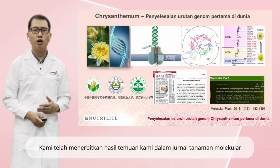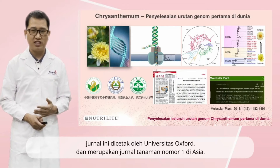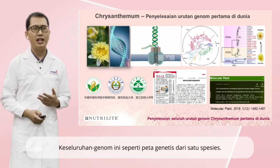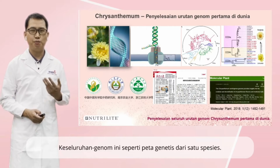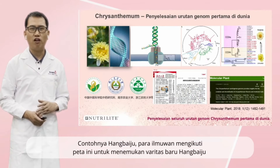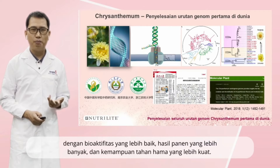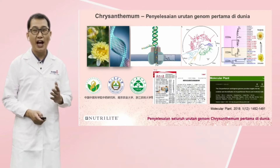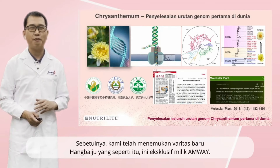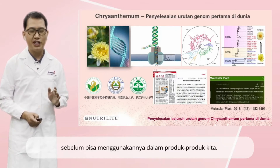We have published our results in the Journal of Molecular Plant. This journal is published by Oxford University Press and is the top plant journal in Asia. The whole genome is like a genetic map for a species. Taking Han Baiju as an example, scientists may follow this map to discover new varieties of Han Baiju with better bioactivities, higher yield, and better pest resistance ability. Actually, we have already discovered a new Han Baiju variety like that. This is exclusive to Amway. We just need a bit more time to achieve industrialization before it can be used in our products.